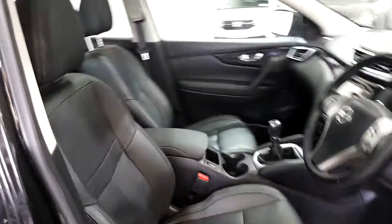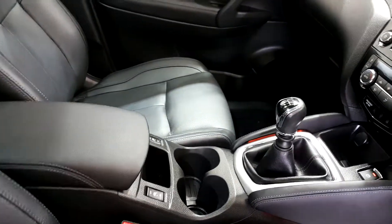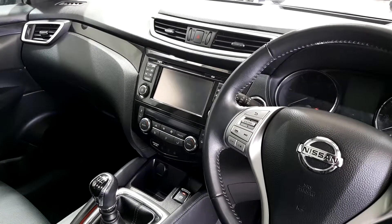You have your full leather upholstery, 6-speed gearbox, heated seats, satellite navigation along with full media connectivity including your Bluetooth.